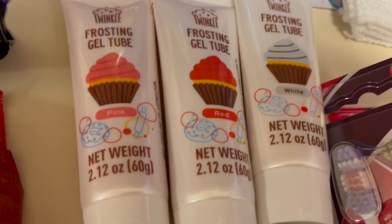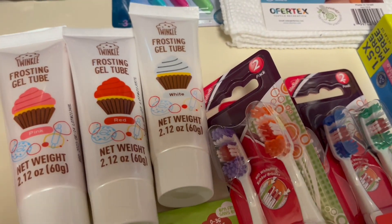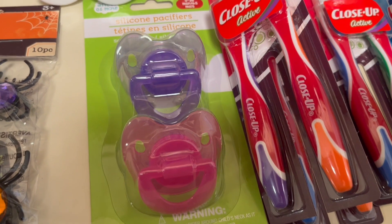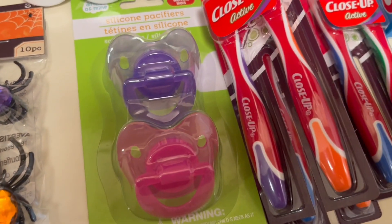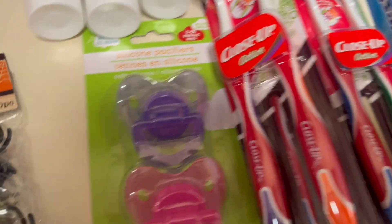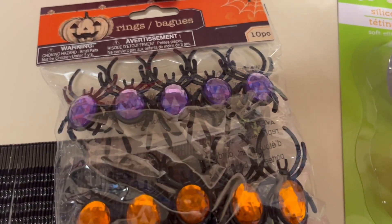We have these frosting gel tubes — pink, red, and white — for the holidays. My kids love to bake; we bake a lot. We got some bobos for Ivy, just for nighttime when she's going to sleep or for her little naps. Then we got these rings — I'm going to make a dessert for my kids and I need this for it.